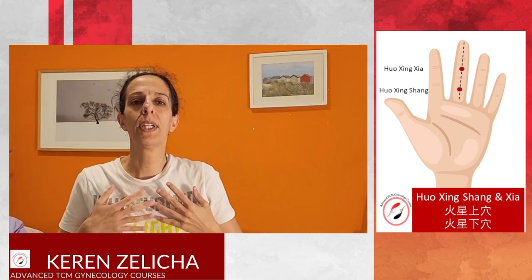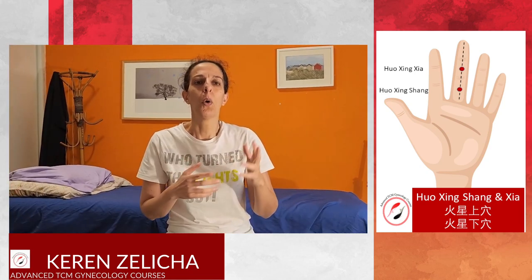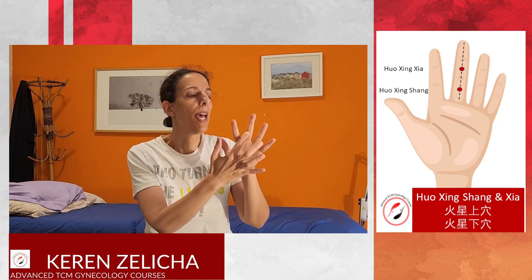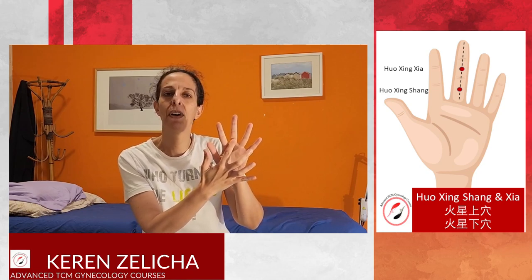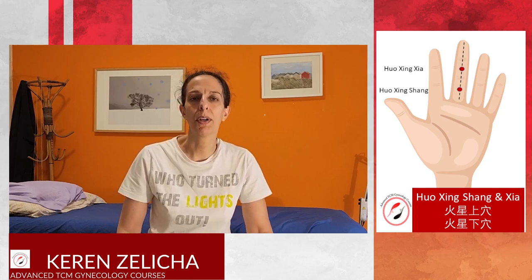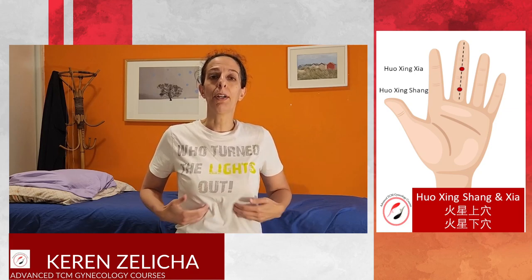Huoxing Shang and Huoxing Xia treat chest and stomach problems. We can mirror and see that the distal phalange corresponds to the head, the middle phalange to the chest, and the proximal phalange to the stomach or lower jiao area. The points are very good for hiccups — it's all about the diaphragm area.